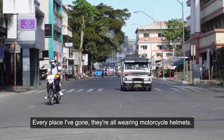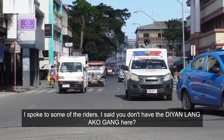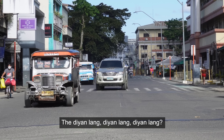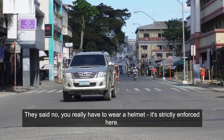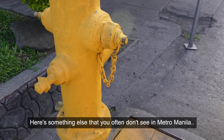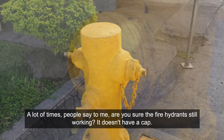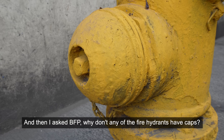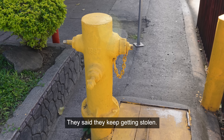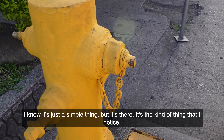Every place I've gone, they're all wearing motorcycle helmets. I spoke to some of the riders — I said you don't have the 'jan lang' here? They said no, you really have to wear a helmet, it's strictly enforced. Here's something else you often don't see in Metro Manila — the cap for the fire hydrant. A lot of times people say are you sure the fire hydrant is still working, it doesn't have a cap. I asked BFP why the fire hydrants don't have caps and they said they keep getting stolen. Here in Davao, look — they still have their cap.